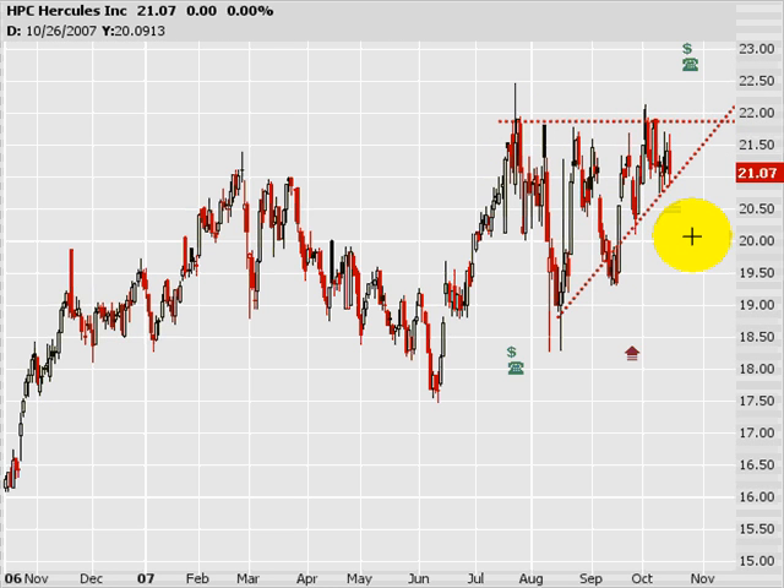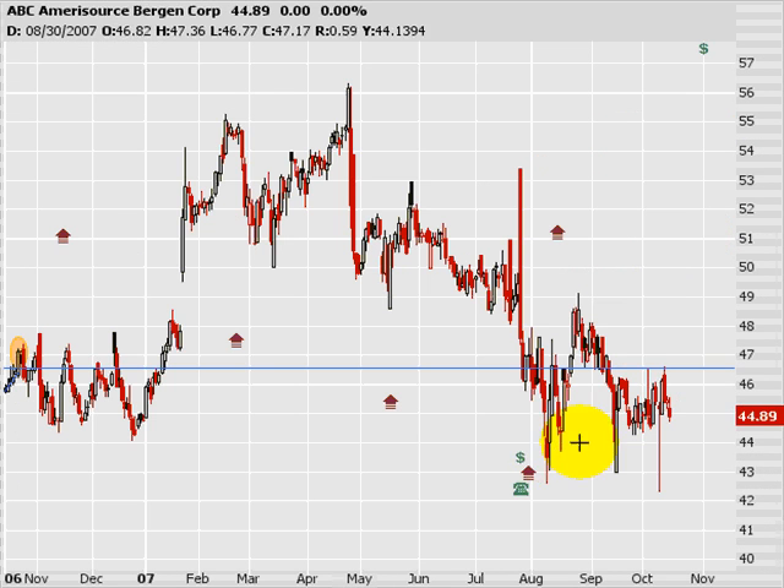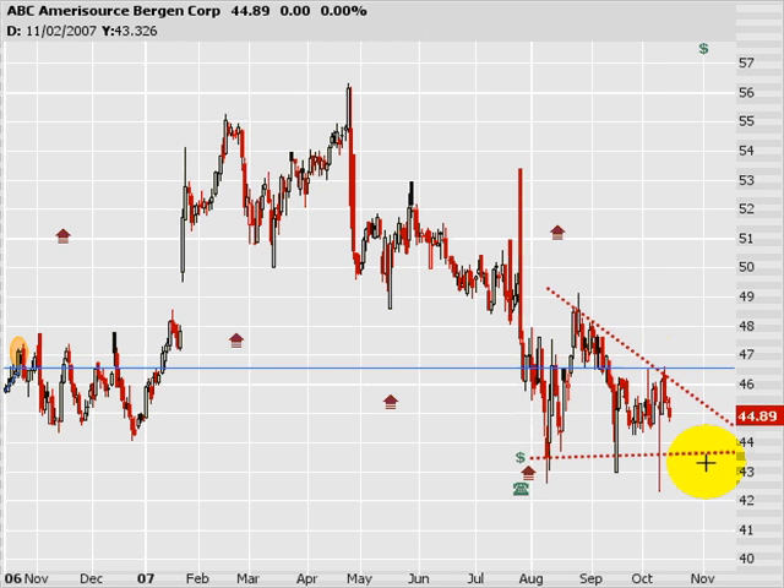Cheap stock too. Next, Amerisource Bergen, ticker ABC. I like ABC here — descending triangle, working its way lower. You can even take an anticipatory trade here at resistance and probably see it go to the lower 40s. I don't think that's too bad of an idea.